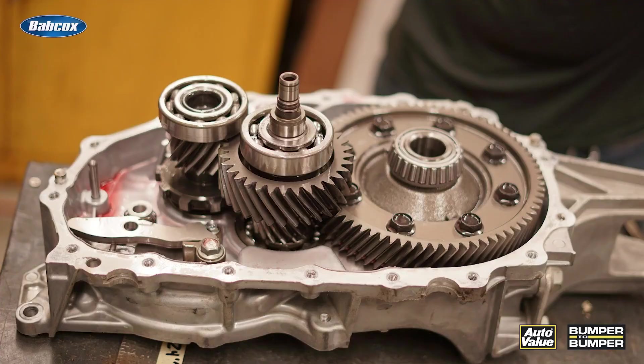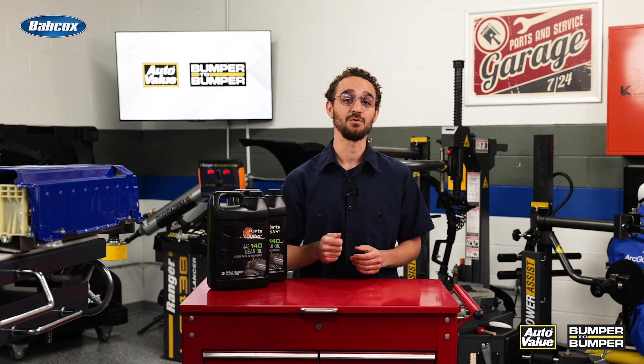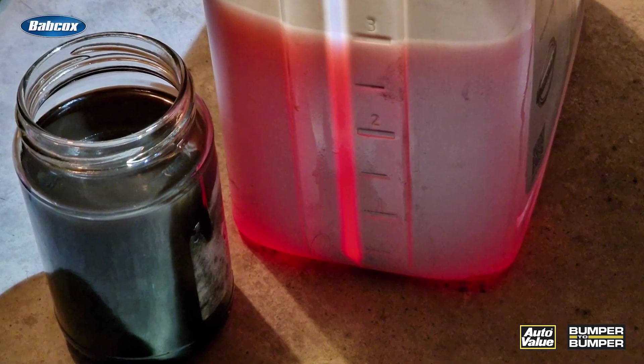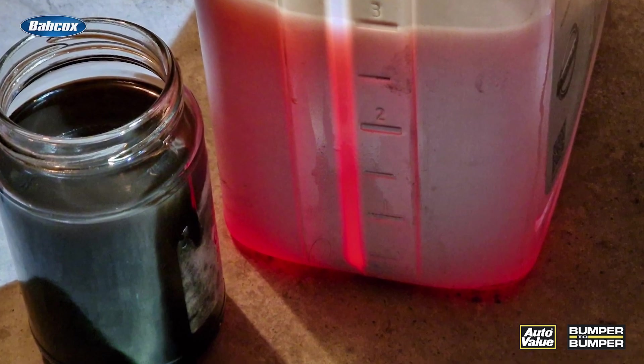Owners of a Nissan LEAF should inspect the gearbox fluid every 120,000 miles, which is a significant distance for a single owner. If a driver plans to purchase a used EV with high mileage, it is important to check the condition of the gearbox fluid. Newer EV models, such as those from Hyundai and Kia, recommend changing the gearbox fluid every 80,000 miles.